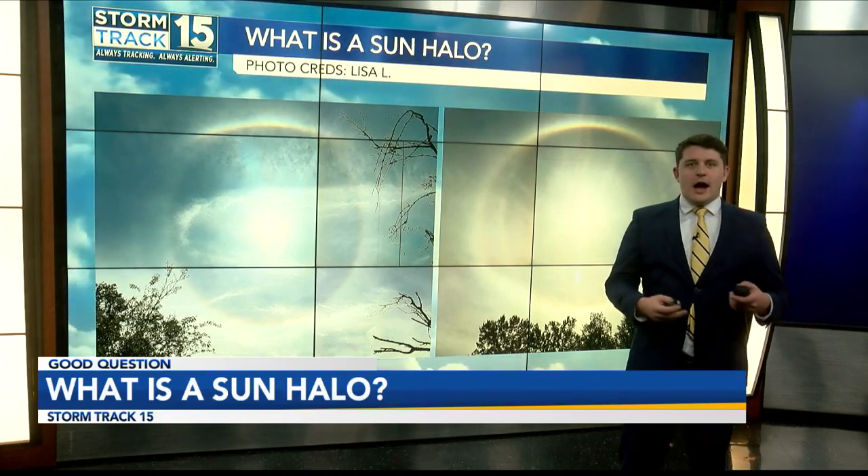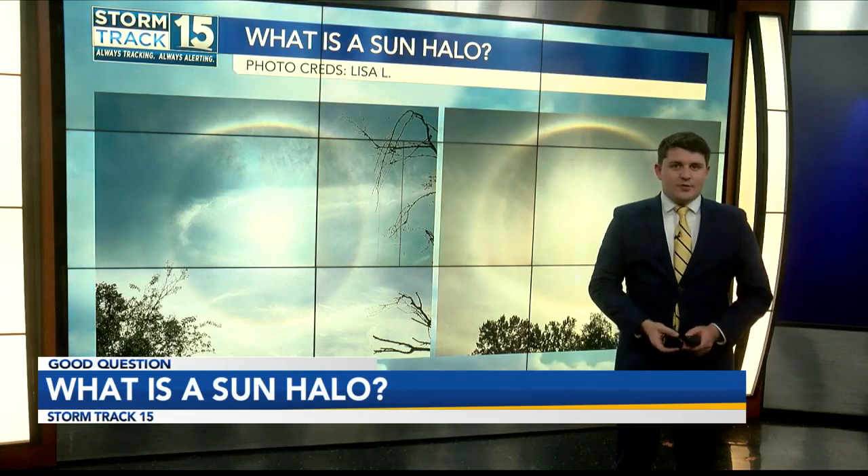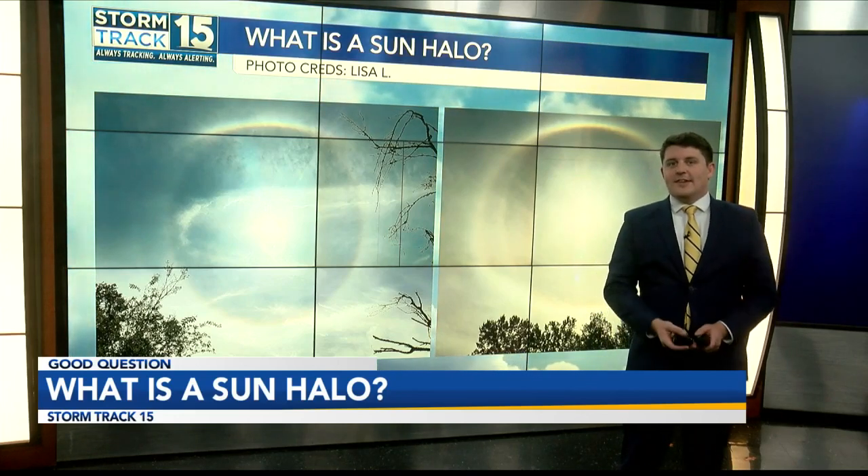Now, cirrus clouds, which are high-altitude wispy clouds just like this, they're typically made entirely of ice crystals, which is perfect for creating these sun halos.